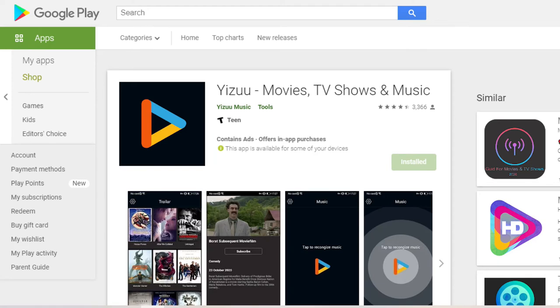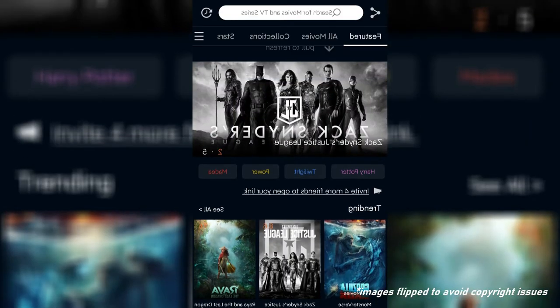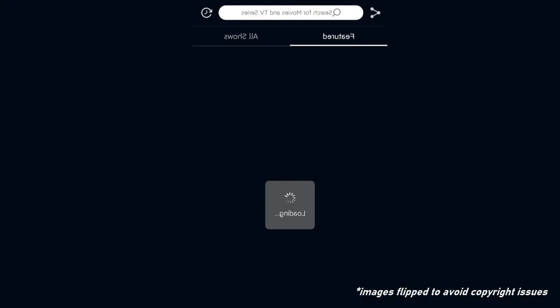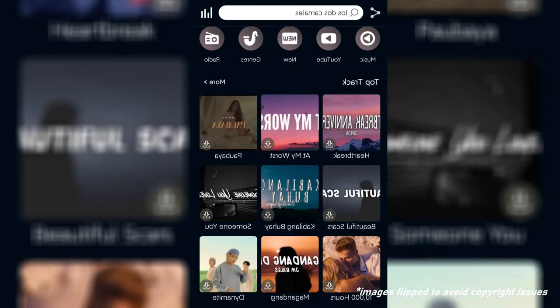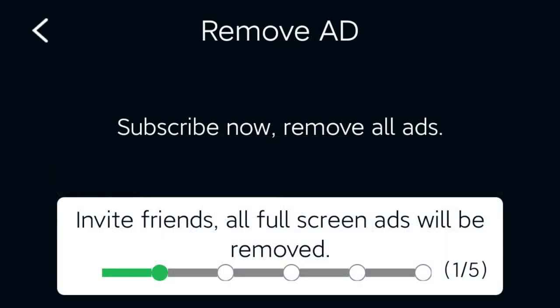Another streaming app for movies and TV shows is Yeezoo. It was released a month earlier than Mobsy, and Mobsy seems to be a clone of Yeezoo because it has the same user interface and the exact same titles available. Similar to Mobsy, Yeezoo also has ads popping up everywhere, and it will also disrupt your movie watching every 10 minutes or so. The main difference between Yeezoo and Mobsy is on how to remove the ads — aside from the option of inviting friends, you can subscribe for as low as 120 pesos to 245 pesos per month.